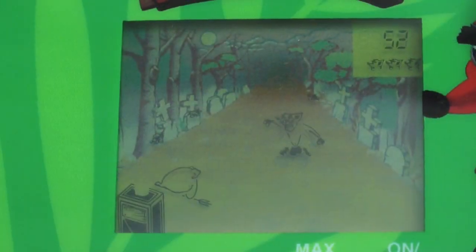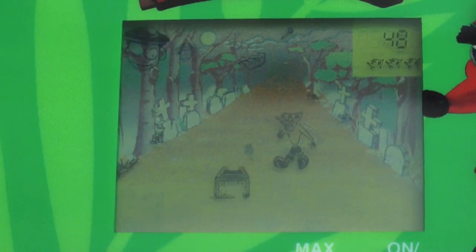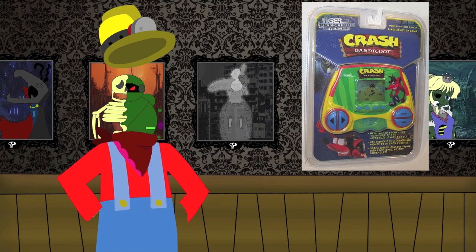You'd think that the Crash head icons on the top would be representing your lives, but no, they represent the stages that you're on. I think the only time you can lose in this game is if you don't have enough keys to enter the final boss, or if you lose to Mr. Cruel himself. Here's the final boss — going up against the floating sack of hay. You gotta time your spin attack just right to hit him, and you also need to keep track of your scoreboard and timer. If any of those go down to zero, then the game's over. But once you manage to knock him around a couple of times, the treasure is yours. And that concludes the Crash Bandicoot Tiger Electronic game.